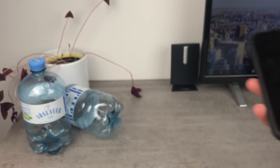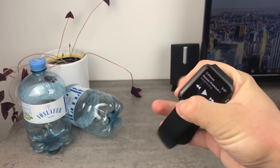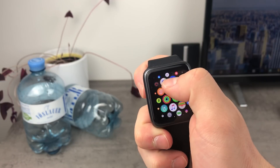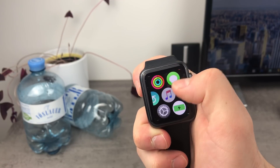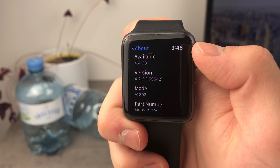I can also show it to you on my watch. I have it right here — this is the Apple Watch — and let's head over to the settings. Here you can see that the version is 4.2.2, so this is the brand new version of WatchOS.